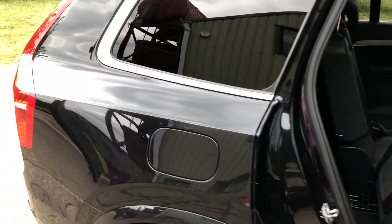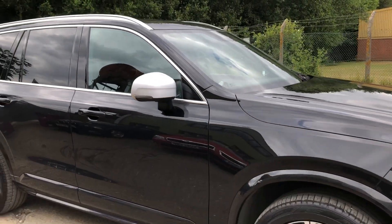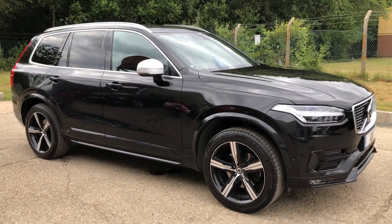Full details and specifications of the car are available on the website. Please let us know if you've got any questions or if you'd like to come and see this fantastic car. Thank you very much for watching.